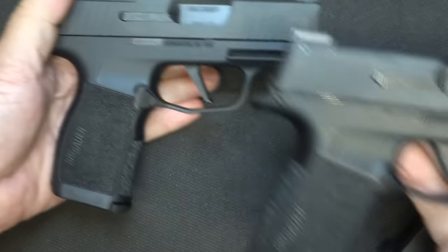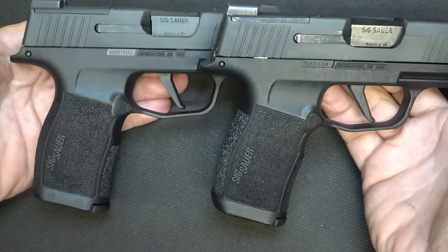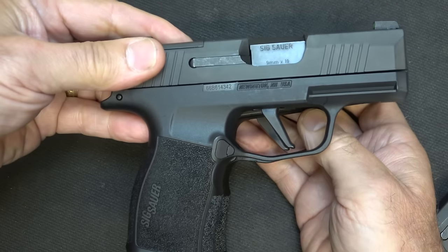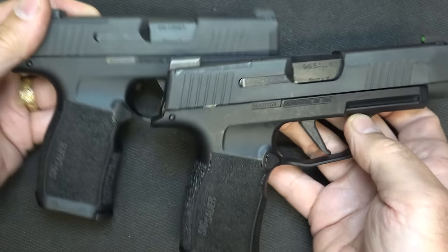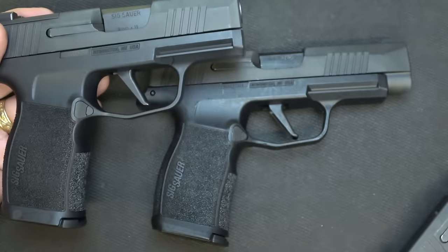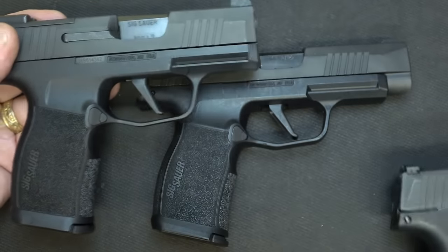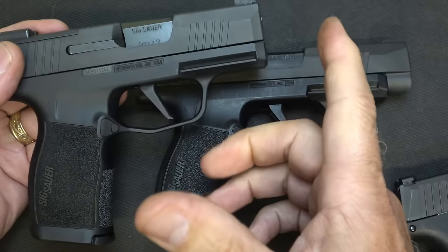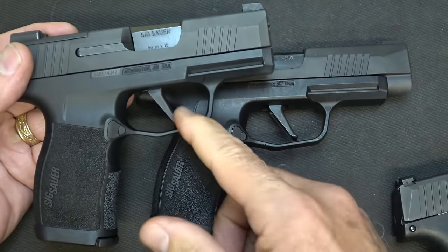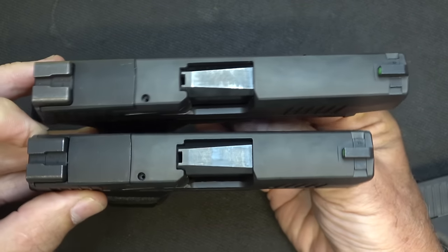Here we have the XL version — the frames are almost identical to the X, if not identical. Everything is pretty much the same: same length, same width, same texturing, everything. Even down to the flat face trigger. With the original P365, we have a curved trigger. The geometry of a flat trigger makes it a little better as far as pulling it back — it's more consistent. I really like the flat face triggers. But also, we have a shorter slide with the X compared to the XL.